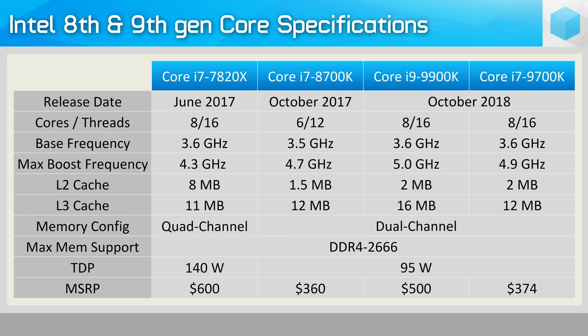The 9700K is also an 8-core processor but it lacks hyperthreading support, meaning it packs just 8 threads. It comes clocked at the same 3.6GHz base frequency, while the all-core and single-core clock speeds have been reduced by 100MHz and the L3 cache capacity dropped down to 12MB.